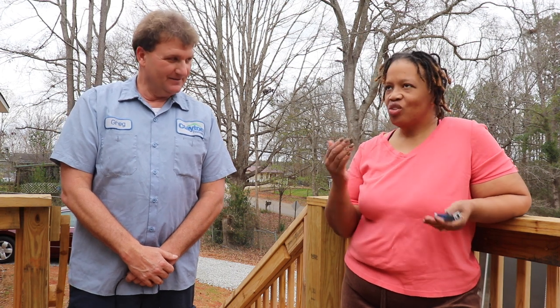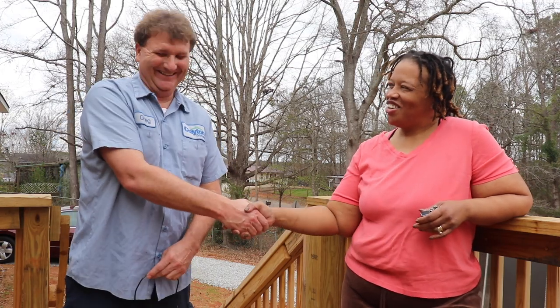Thank you so much for coming. I was sharing with my subscribers that I contacted you guys yesterday, and you came out in less than 24 hours, which is amazing. I live in Georgia and they're based out of Opelika, Alabama. Just one more example of how Clayton Homes takes care of their customers. 'We try to do our best.' Thank you so much.